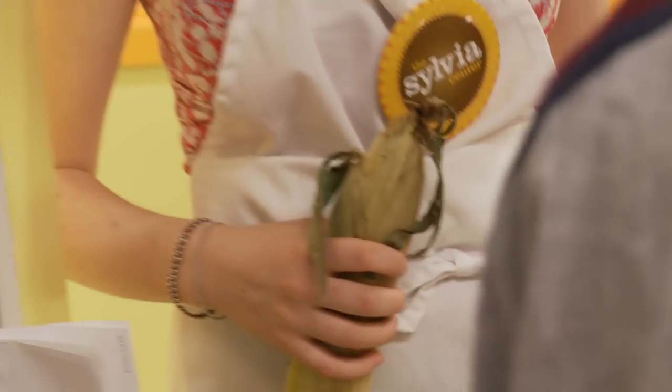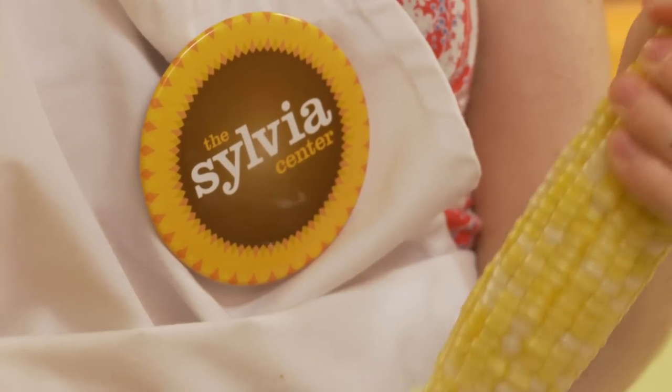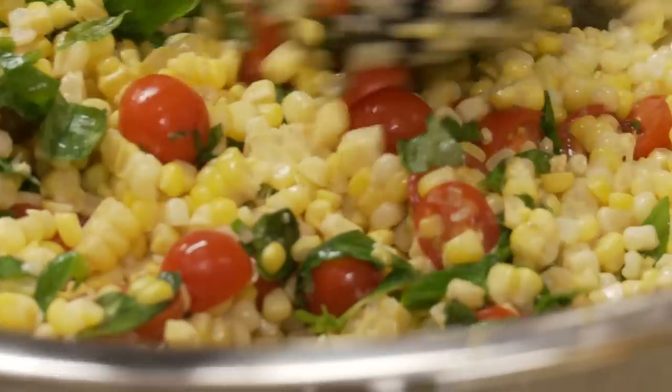The Sylvia Center program is a warm, comforting approach to food. They want to chop, and they want to mix, and they want to ask questions. And it's a lot of fun.